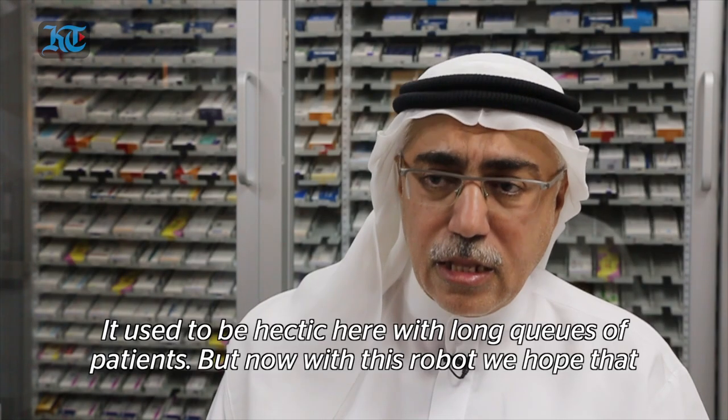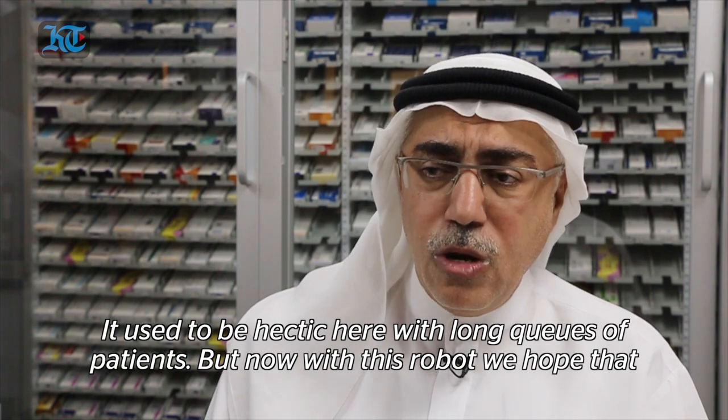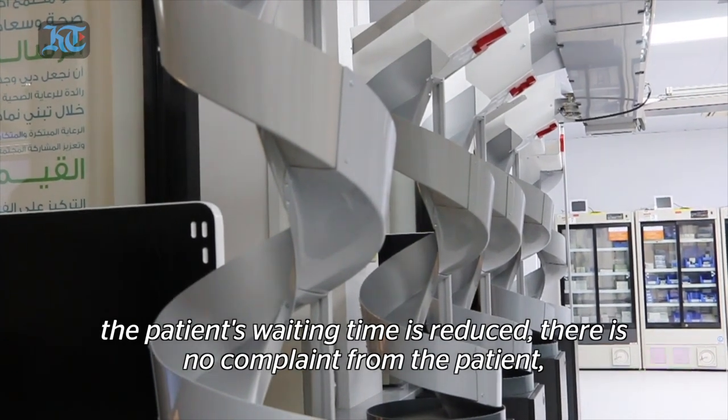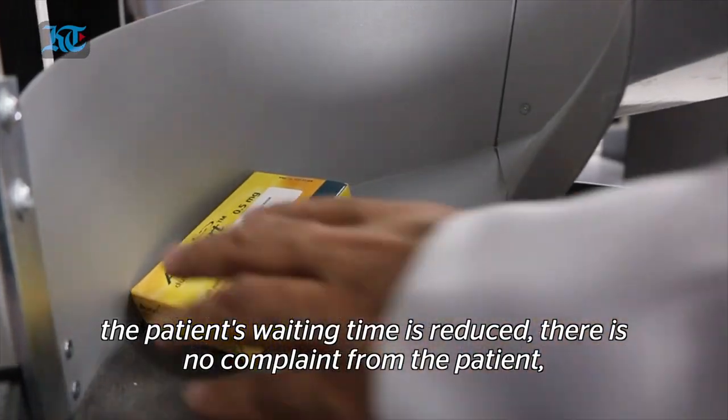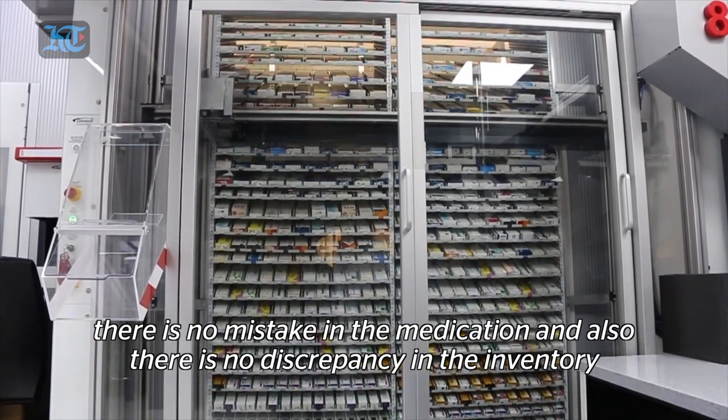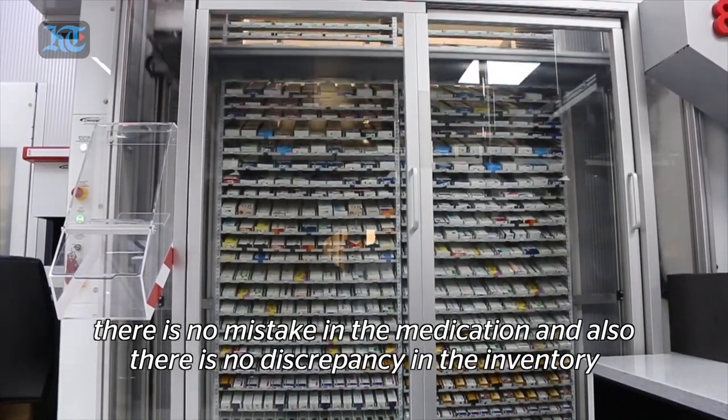It was hectic before, with long lines and everything. Now, with this robot, we hope for no patient waiting time, no complaints from patients, no mistakes, no medication errors, and no inventory discrepancies.